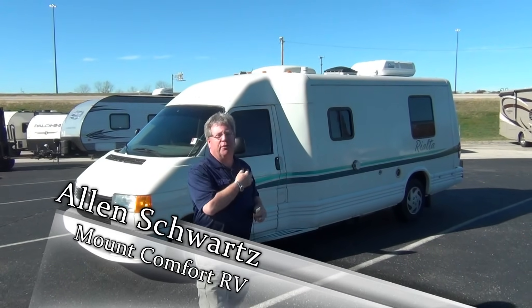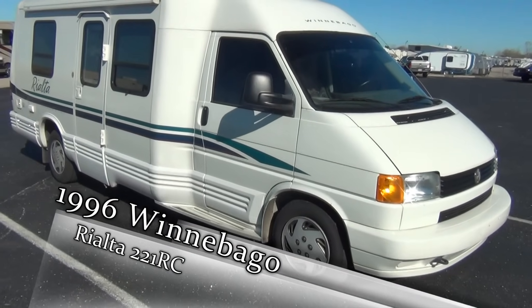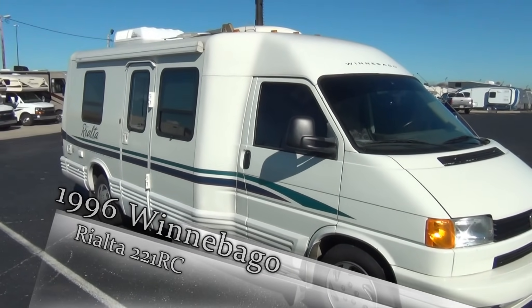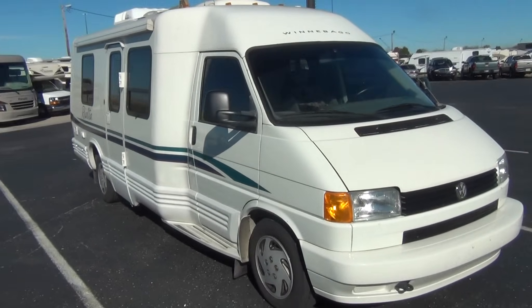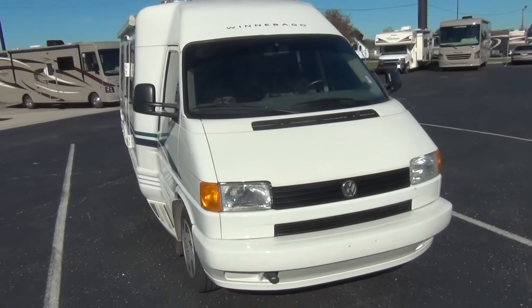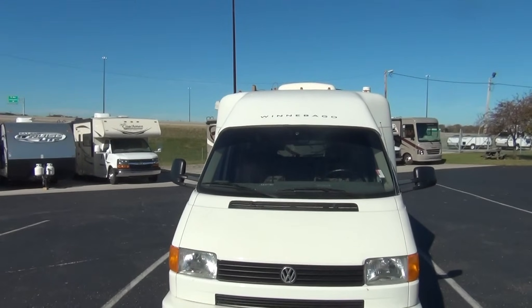Welcome back to Mount Comfort RV. I got a microphone right here so I don't have to yell at you. Alan Schwartz with you today from the east side of Indianapolis, Indiana. Just took something in that I think I'd like to share with you today. Everybody's looking for that small little B van, something to hop around with — awesome fuel mileage, automatic transmission, generator, all those kind of good things.